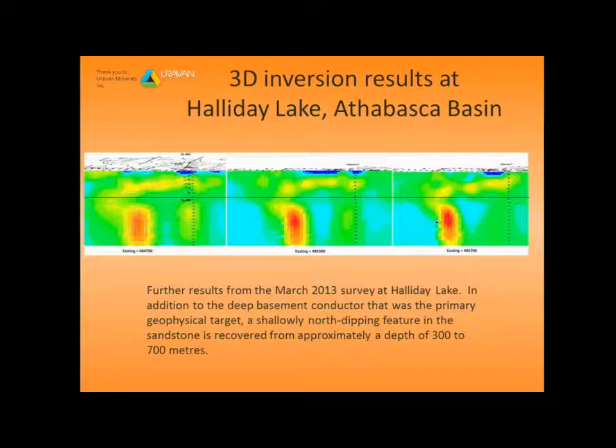Here's one more example from Halliday Lake in the Athabasca Basin, with the approximate unconformity drawn in at 800 metres. These are north-south cross-sections at three different eastings, and at each one you can see this very well-defined large conductor, which was the geophysical target we were testing. What's interesting is you also see this very distinct structure in the sandstone that's recovered — a nice bonus, even though that wasn't the primary geophysical target. These structures in the sandstone can be used as alteration halos and as vectors, and that was very encouraging.